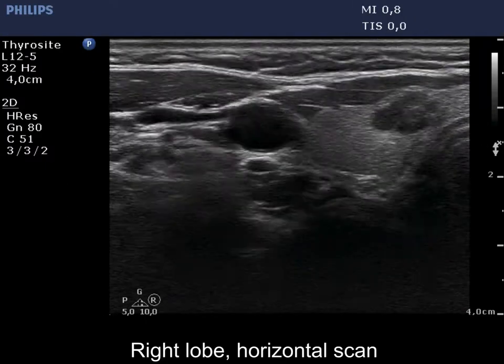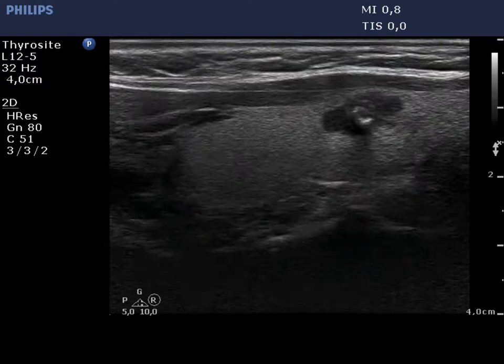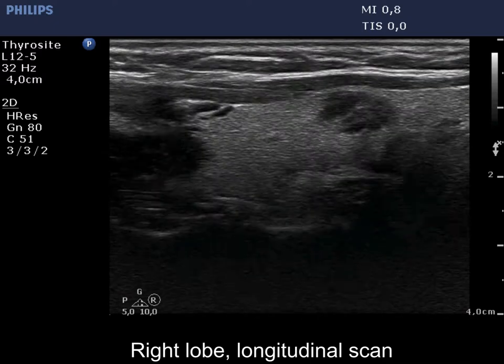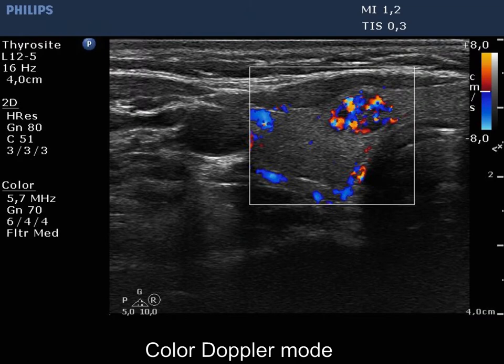The thyroid is ecographically normal. There is a deeply hypoechoic nodule in the ventral part of the lobe. The nodule has irregular, lobulated margins. The intranodular vascularization is irregularly increased.